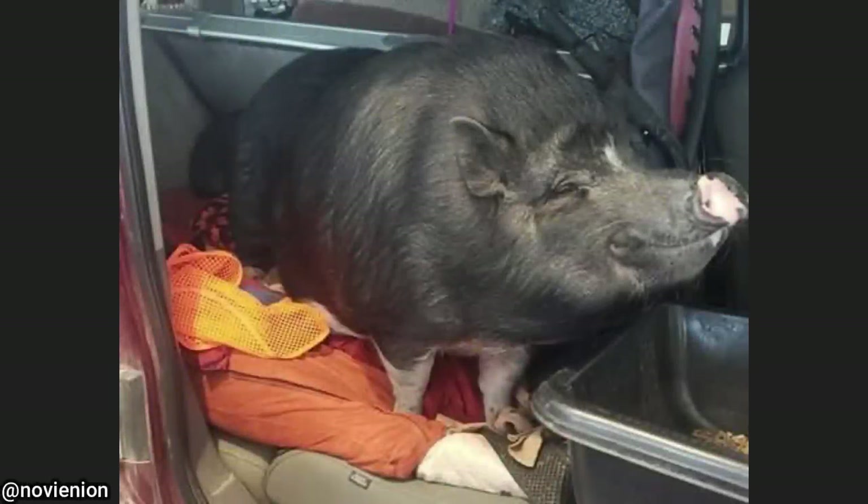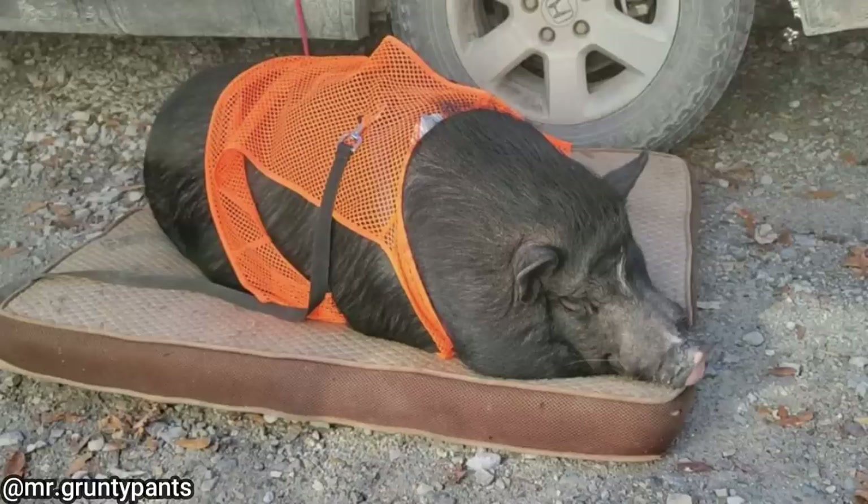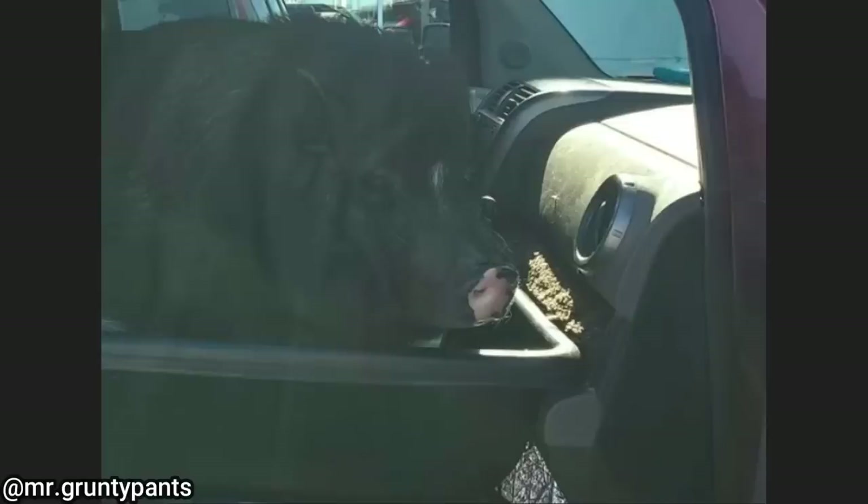I have an interesting update about the pig that was found in a customer's vehicle that I showed around 30 videos ago. The owner of the pig actually saw the video and reached out to me. She wanted to let me know his name is Kevin and asked me to put his social media details in the description.